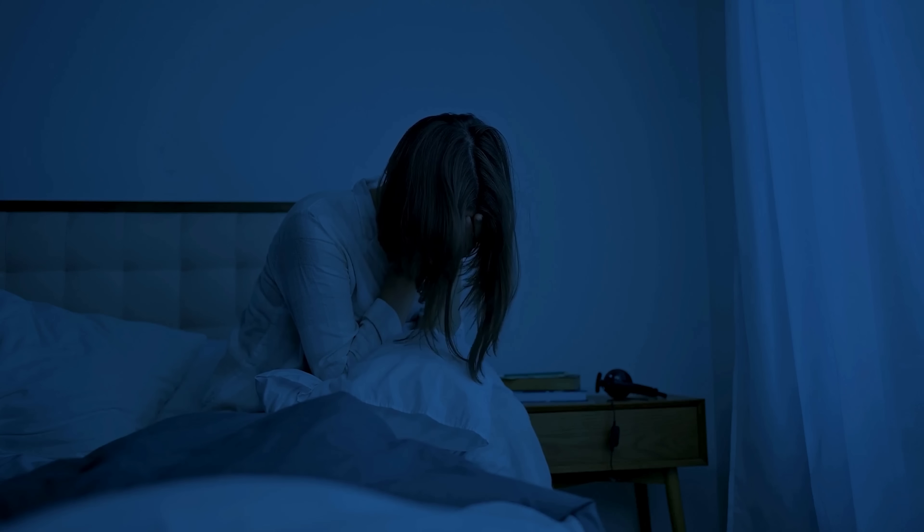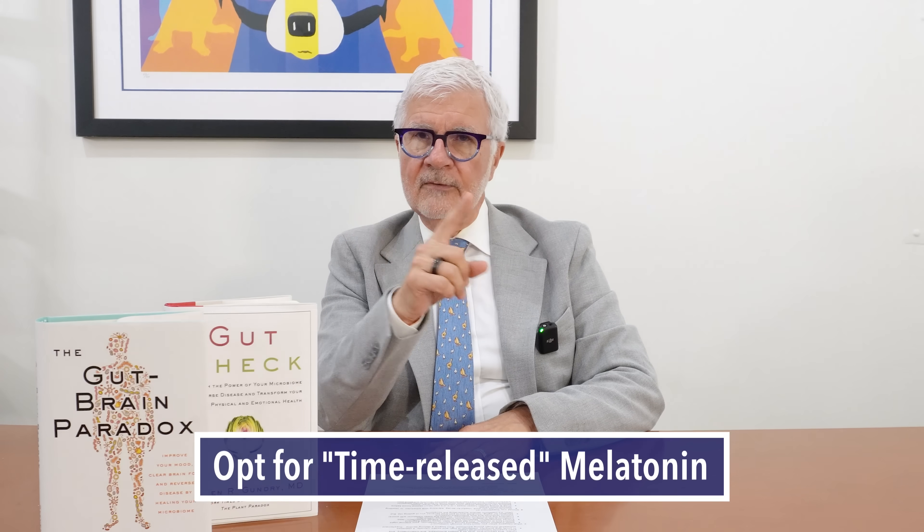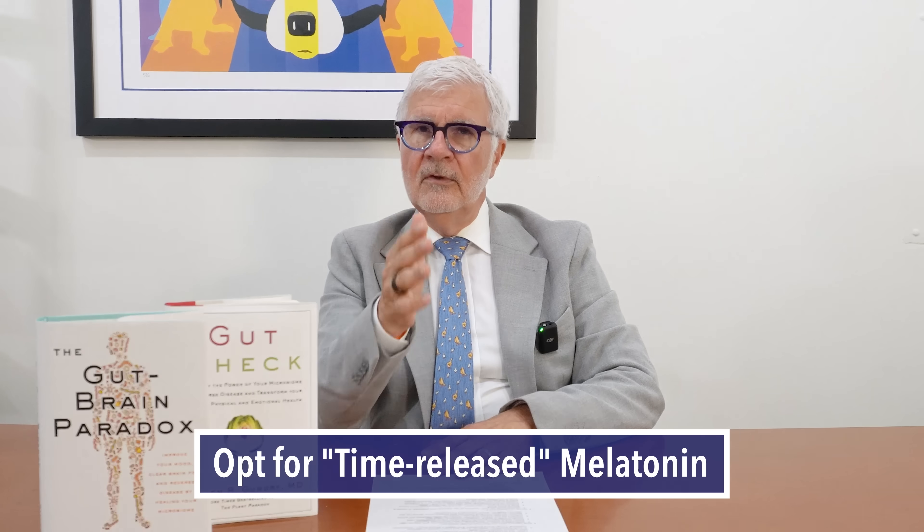These higher doses will absolutely put most people to sleep. But in my patient population, what I usually see from standard higher doses is: yes, you go to sleep, but when that dose wears off you wake up — usually at 1 or 2 o'clock in the morning — and you can't go back to sleep. That seems universal in so many of my patients. That's why if you want to try melatonin for sleep, I recommend either the tiny amount or timed-release melatonin, like 3 milligrams. Always look for the words 'timed release' — it usually results in a much longer sleep cycle without wearing off.